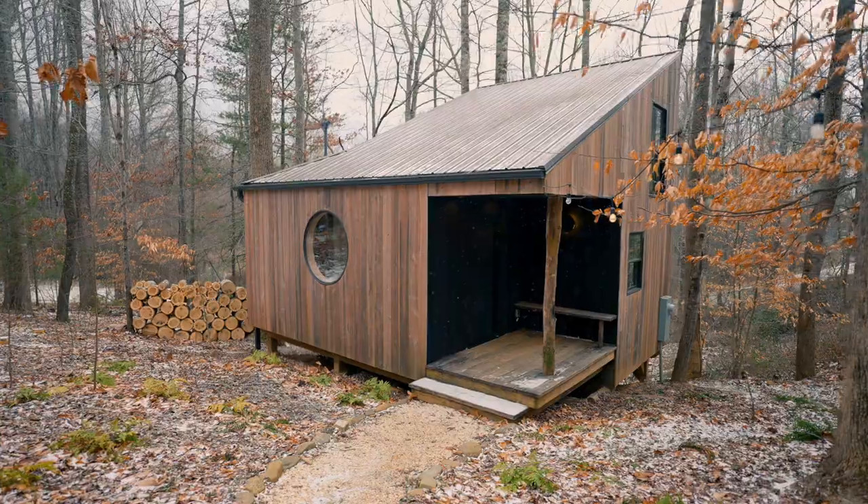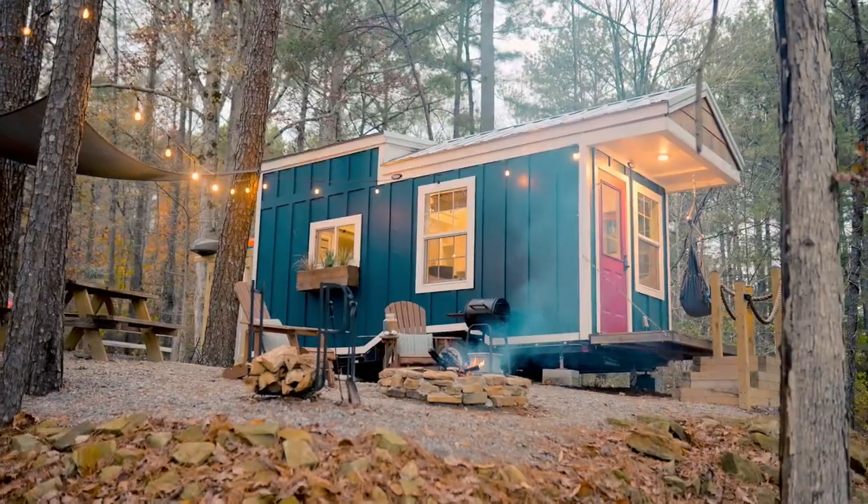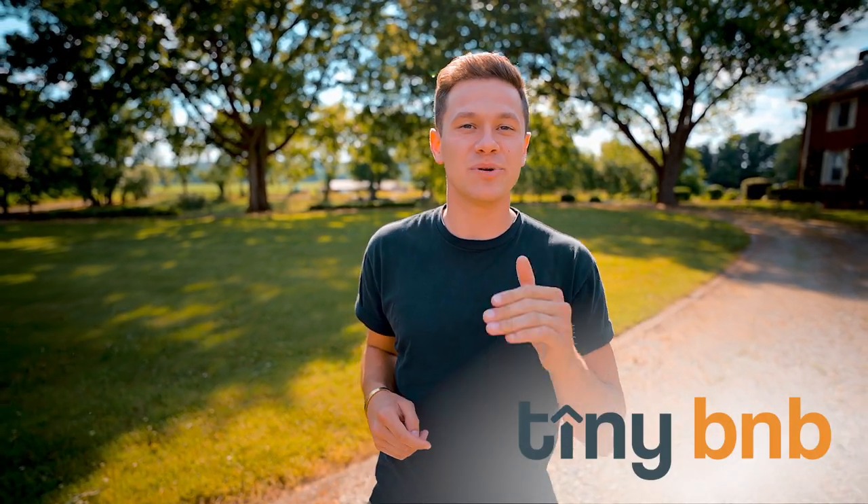I'm Levi, a creative, adventure seeker, and explorer by heart. A few years ago, I set out on a mission — a mission to find the most unusual, inspired, and unique one-night stays in America. And I'm taking you with me. This is Tiny B&B. Let's go.